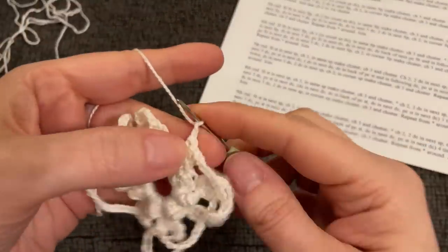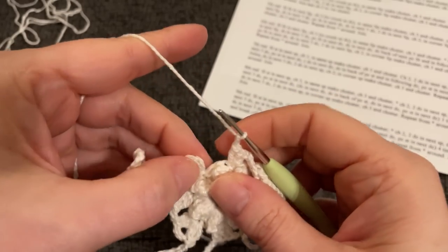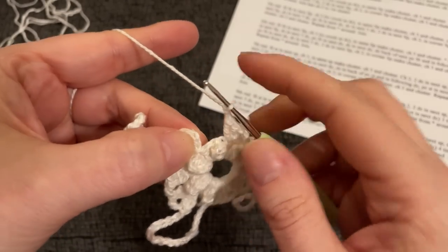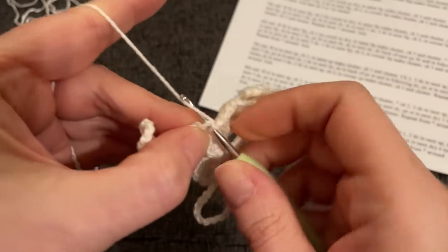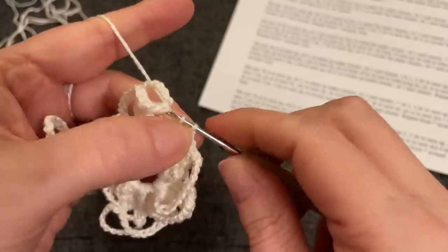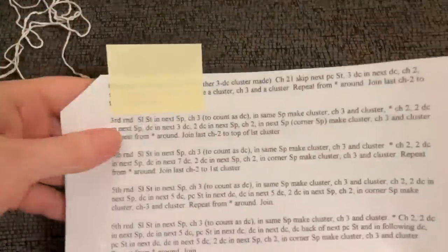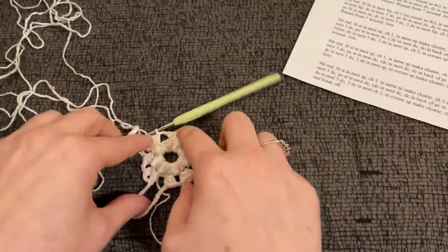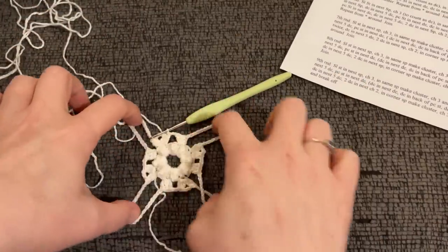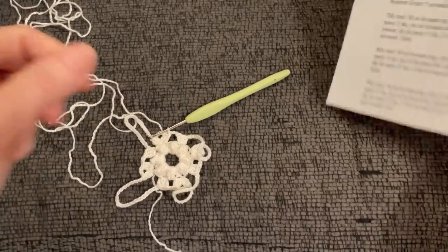Let's finish this one together. I've already chained two and worked my last three double crochet. Chain two, now it says to join into the top of the starting chain three with a slip stitch. There we go. And here is what we have.